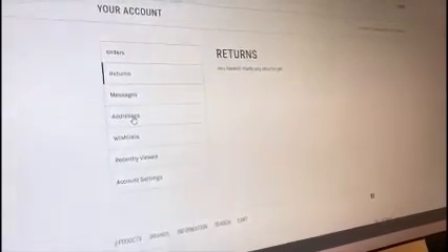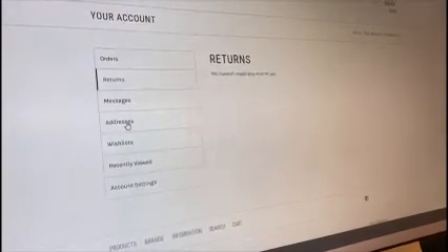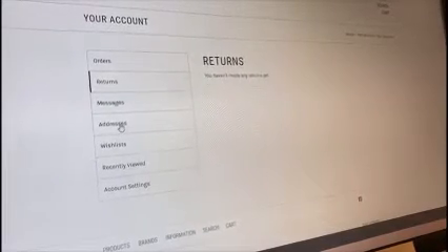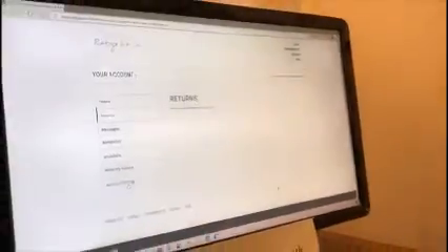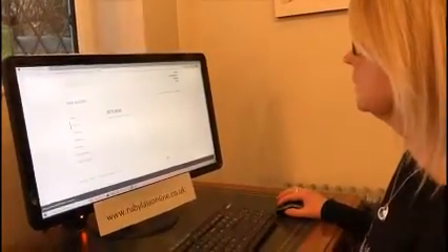At the moment we're offering a Christmas service where we will actually wrap your presents with a little gift card attached and send it straight to the recipient for you. So you might have some addresses saved for things we've sent out. You've also got 'Recently Viewed' and 'Account Settings,' which is self-explanatory.